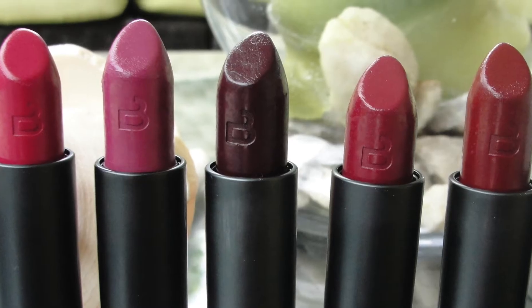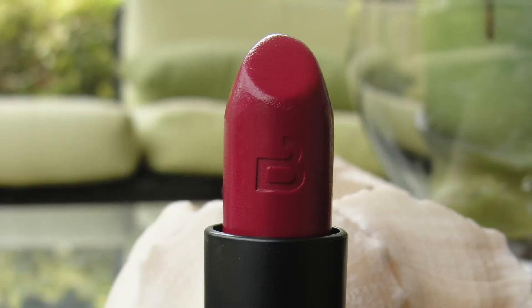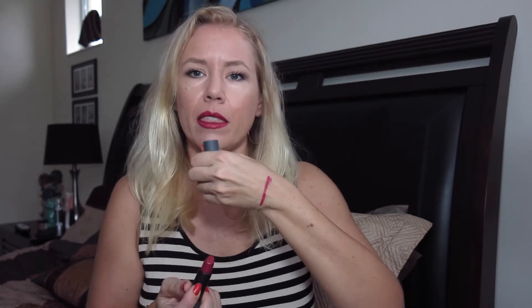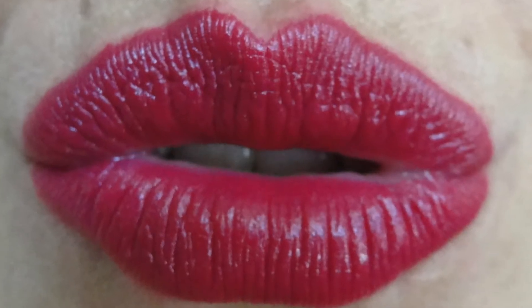I tried all five new Frozen Berries from Bite Beauty — they are amazing, super pigmented. This is my favorite color, Juniper, a real nice pink with fuchsia undertones. Look at the pigment — this is one swipe! These have stain power like crazy; you can eat and drink and you will still have gorgeous lips. Love them.